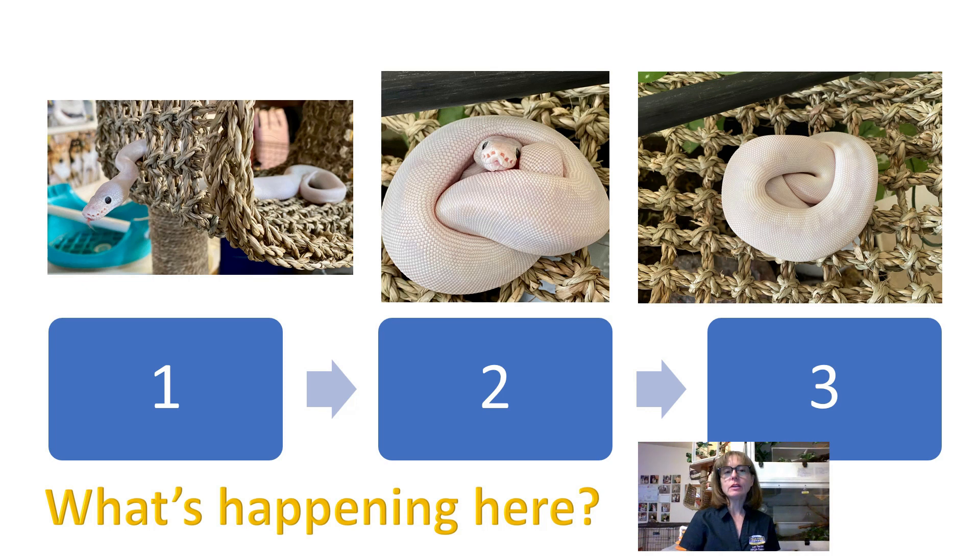Now, what do you think is happening in this behavior sequence? In picture number one, Seashell is stretched out in a mostly rectilinear position — she's orienting towards environmental stimuli and she is tongue flicking. In picture number two, she has coiled up in a ball and she's starting to withdraw her head towards her body. And in picture number three, she is completely frozen, balled up, and completely hiding her head within her coils. So how would you modify your behavior based on the snake behaving like this?